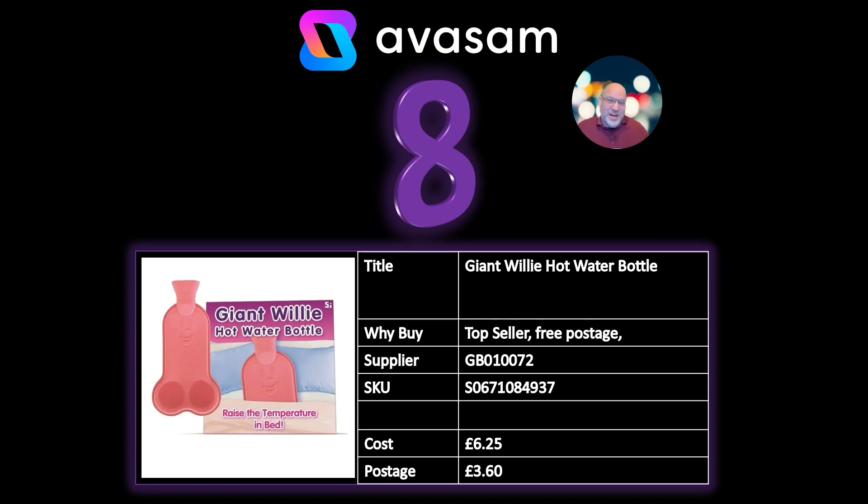Number 8: I'm not going to say too much about this product, but obviously Secret Santas are going on at the moment. Supplier 72 — if you're an adult who likes their toys, that's the place for you. But they've also got some harmless fun products in their range, plus more serious products that also sell at this time of year. You can't deny this category comes into its own right now. £6.25 and £3.60 postage.